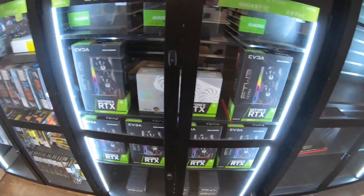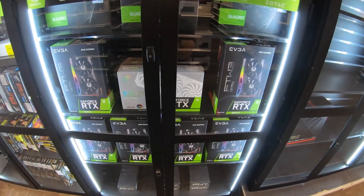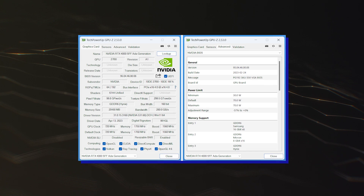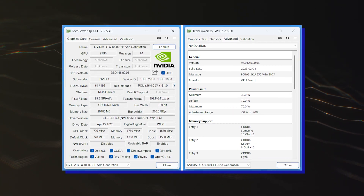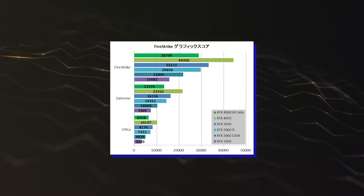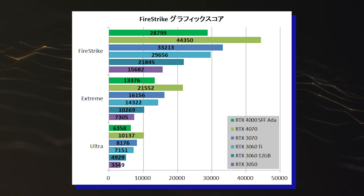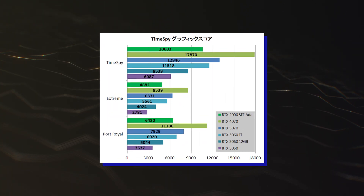Now that the card has hit store shelves and is available in abundance, especially in the Asian markets, the Japanese outlet Jisaku Hibi decided to test the graphics card through a range of tests. The card was tested through synthetic applications, 3DMark, and games, which is not the best choice for these cards since it isn't optimized around gaming.